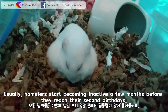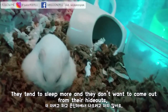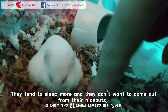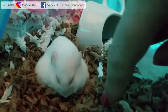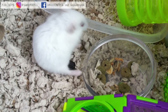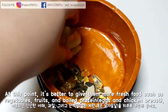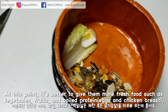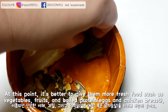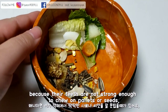Usually, hamsters start becoming inactive a few months before they reach their second birthday. They tend to sleep more and don't want to come out from their hideout, and they slowly eat less as time goes on. At this point, it's better to give them more fresh food such as vegetables, fruits, and boiled protein like eggs and chicken breasts, because their teeth are not strong enough to chew on pellets or seeds.